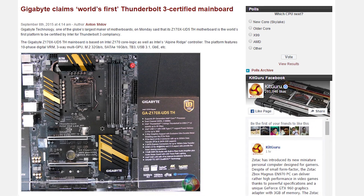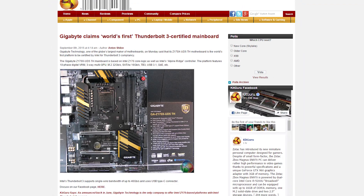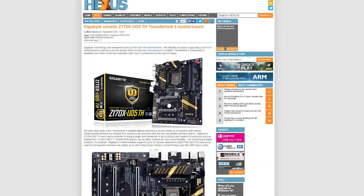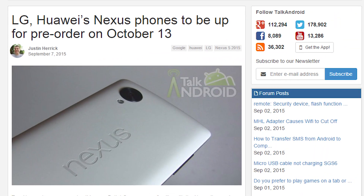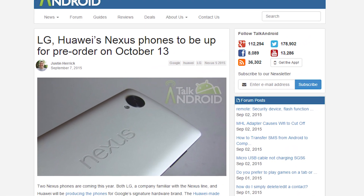Gigabyte's new Z170X UD5TH is the world's first Thunderbolt 3 certified motherboard. Thunderbolt 3 can hit up to 40 gigabytes per second. Sources are saying that the next Nexus 5 and Nexus 6 will be available for pre-order on October 13th.